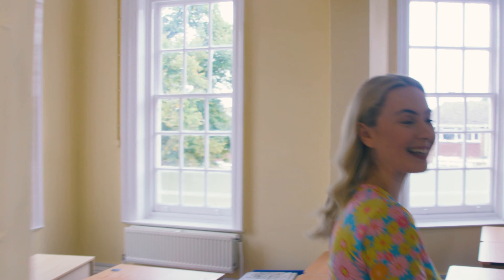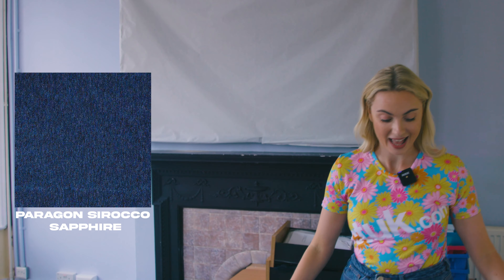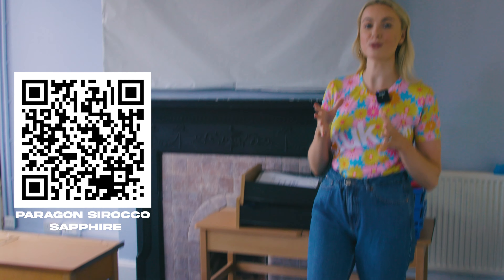Oh hello, come in. This is one of the many classrooms at Benedict Howe's Prep School and they chose Paragon Sirocco in Sapphire for their flooring. It looks beautiful, and not only does it look fantastic, it's also got some really key benefits to why it's perfect for this kind of environment.